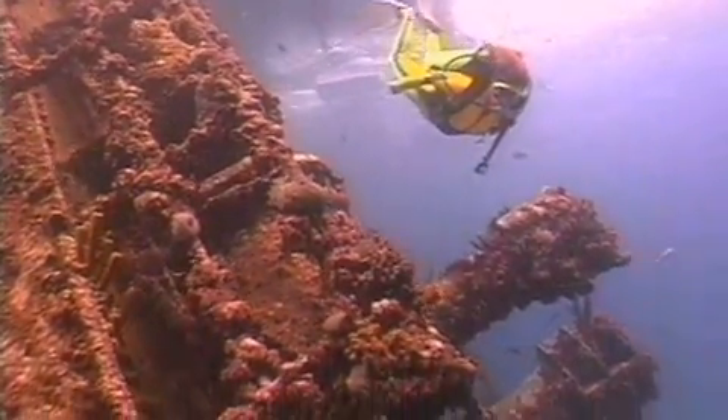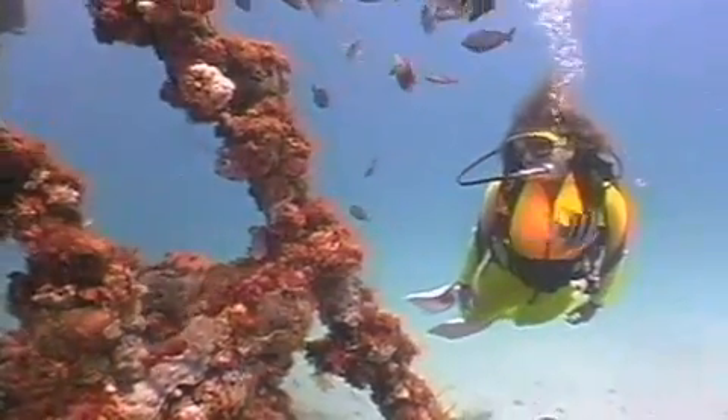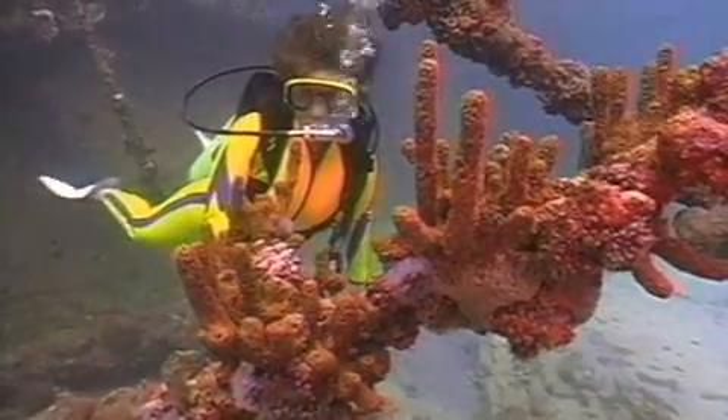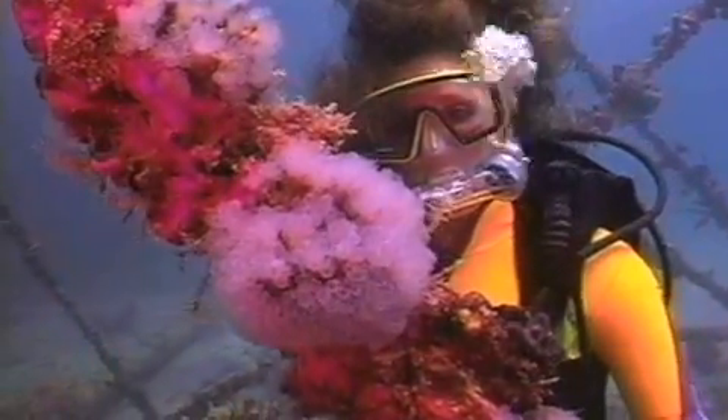Our fabulous underwater fleet of wrecks is one of the highlights of our marine environment. Each is a unique sunken treasure that silently preserves a rich historical past and nurtures an ever-changing tapestry of stunning marine life.